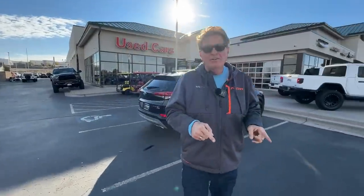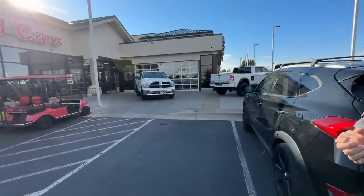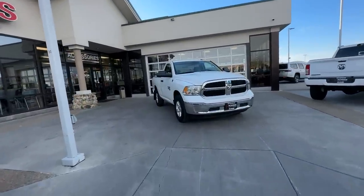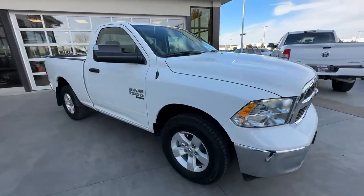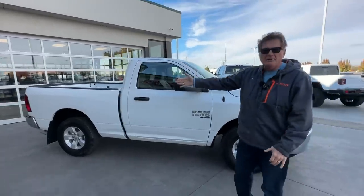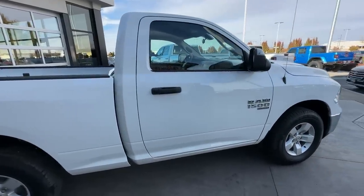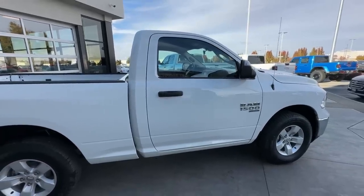We just bought a Hummer EV, which was very expensive. So we thought, let's go the exact opposite way. I spent a month scouring the internet trying to find the cheapest full-size four-wheel drive truck. And it's right here because we just bought it. We wanted four-wheel drive because we live in Colorado, and we would never sell a two-wheel drive truck in a million years.